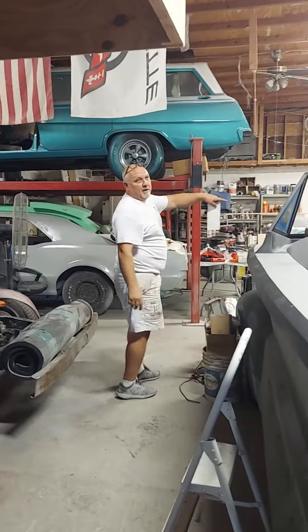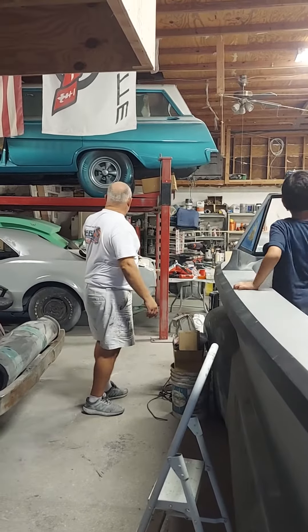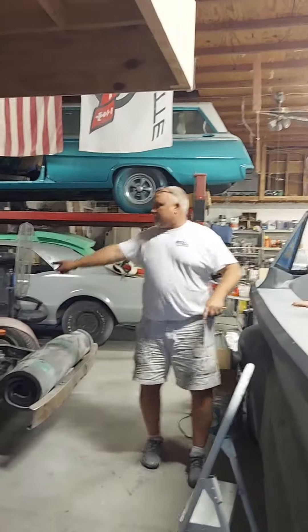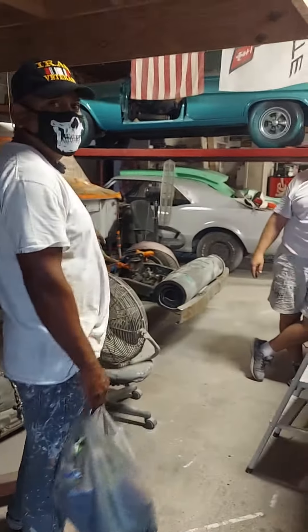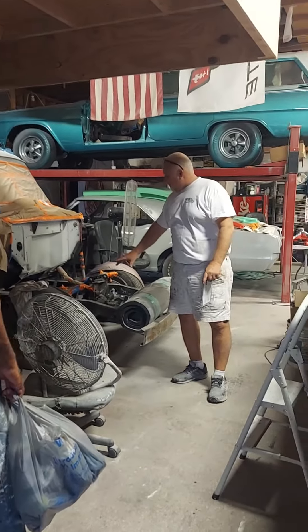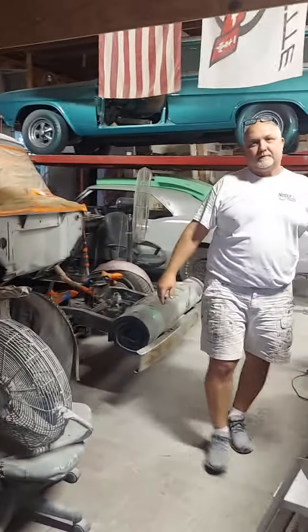This is a '67 — or '66 — Skylark. Oh wow. Are you going to make it work? The whole front end is off of a Corvette, and we got a Corvette rear end too. Nice!